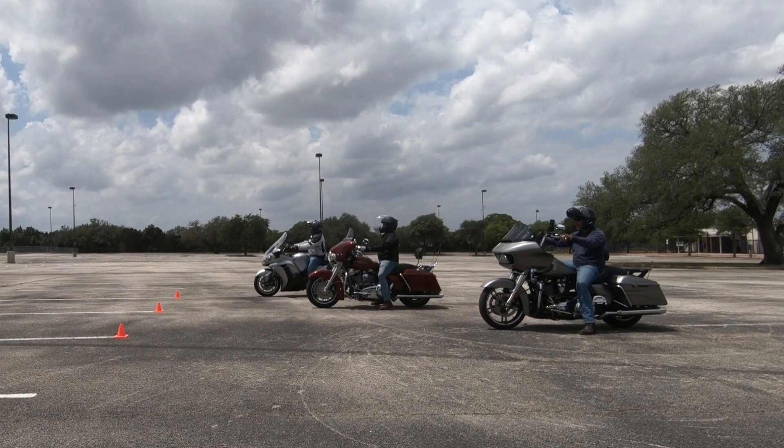As you can see, each bike stopped at a different distance from the cone. The Road Glide stopped at 12 and a half inches from the cone. The Street Glide stopped at eight and a half inches from the cone. And my Concours stopped at six and a half inches from the cone.